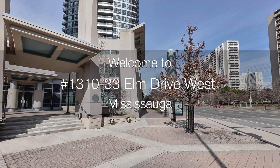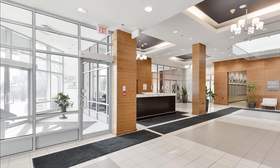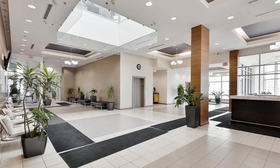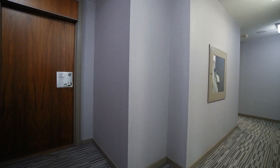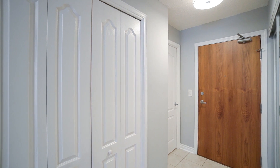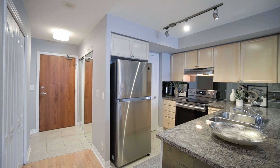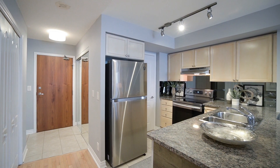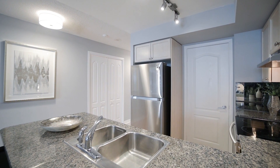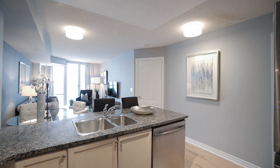Welcome to 33 Elm Drive West, Suite 1310, located in the heart of downtown Mississauga City Centre. This stunning one-bedroom plus den with two full baths is loaded with upgrades and is perfect for the executive buyer with exquisite taste. This spacious unit offers 726 square feet of living space plus an extraordinarily large balcony with awesome city views. The home features strip hardwood floors and laminate floors throughout, granite counters, new stainless steel appliances, all brand-new light fixtures, plus an oversized parking and locker.